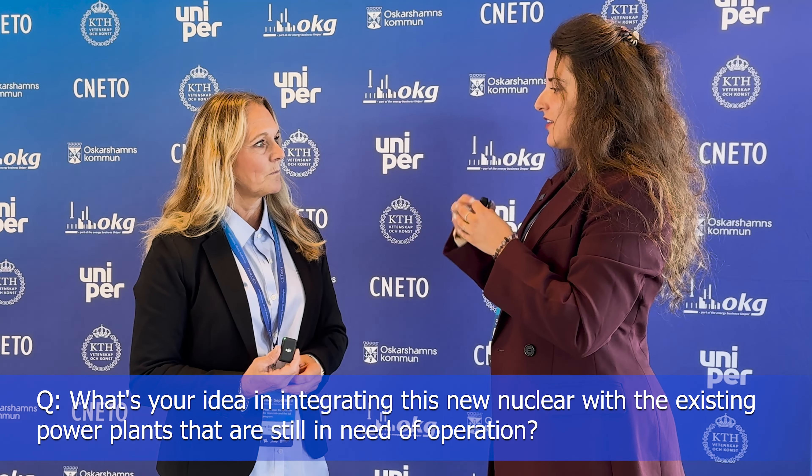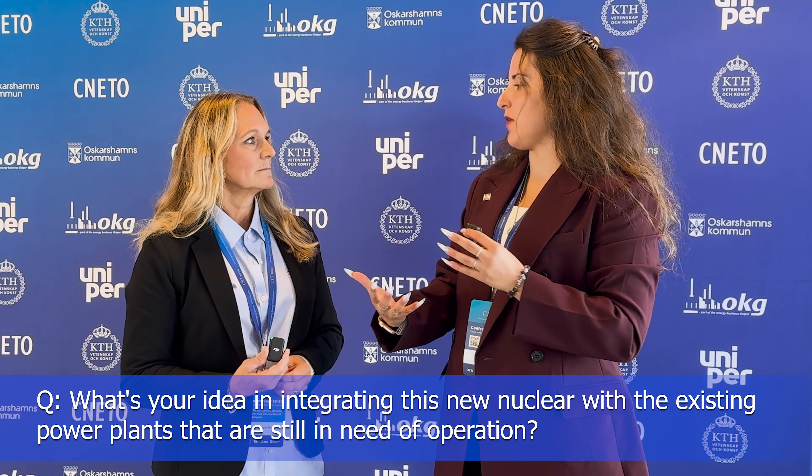That's a really good question, because I think we need to do both at the same time. We have existing reactors that will last for a very long time and we need to train operators for that kind of technology. KSU will be responsible for that.